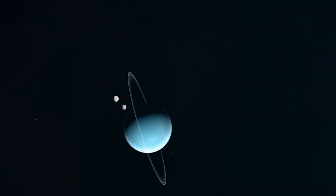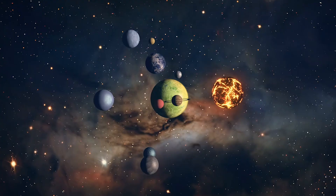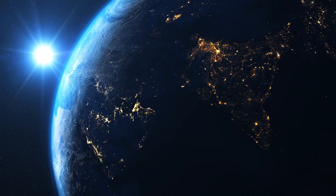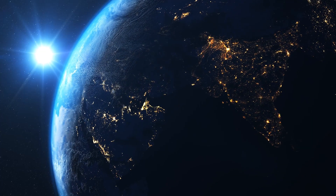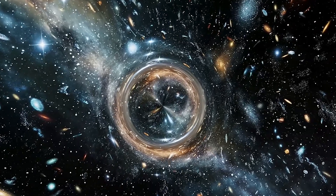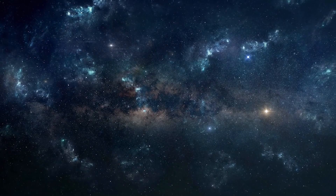From fiery lava worlds to icy gas giants, planets come in all shapes and sizes. From our Milky Way galaxy to universes light years away, there are hundreds of planets. But how exactly do we classify them and ensure they don't overlap when we discuss them?